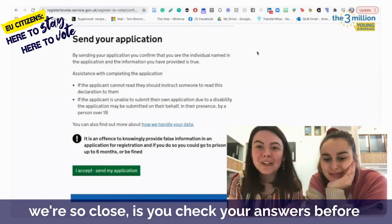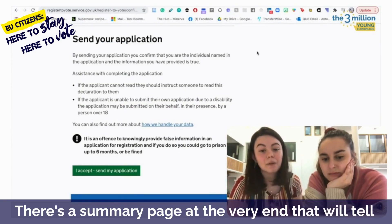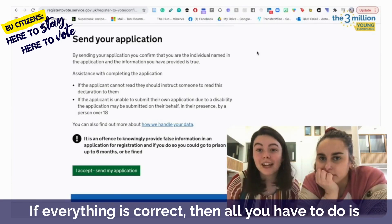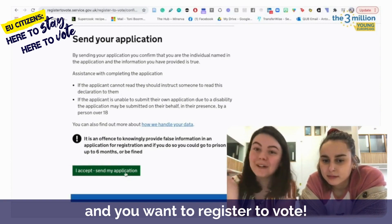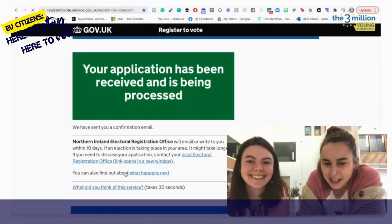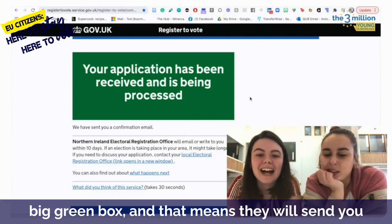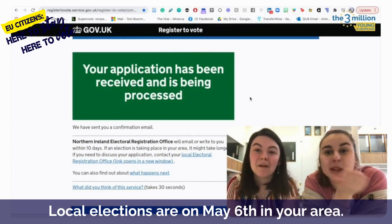And then the last thing to do — you check your answers before sending in your application. There's a summary page at the very end that will tell you everything you put in, and you'll be able to look it over and make sure everything is correct. Then you press the button acknowledging that you are over 18, you're in the UK, and you want to register to vote. The registration deadline is midnight on the 19th of April. A big green box will appear saying your application has been received and processed — that means you've completed the registration process. They will send you a confirmation email for your local elections on May 6th.